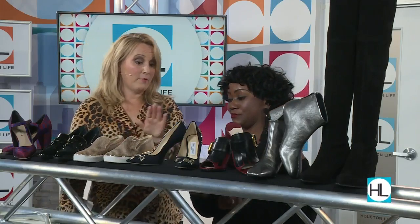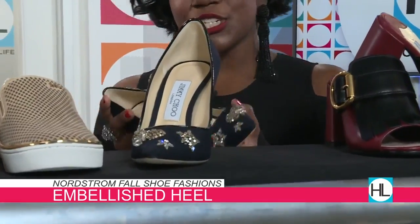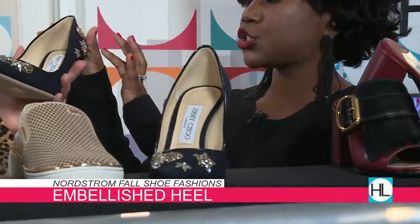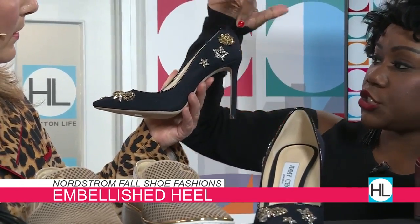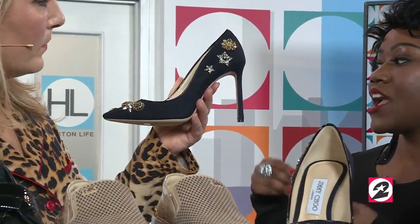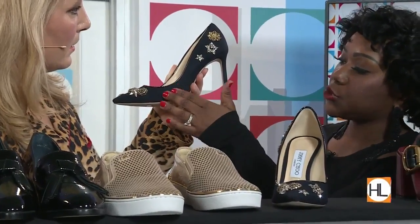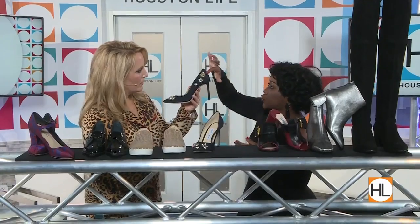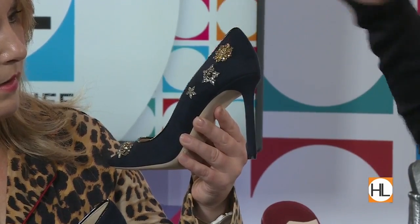Speaking of bling, these are Jimmy Choos — embellished with little jewels. You can do this jeweled trend with your own shoes at home as a DIY moment. Pick a pair of shoes in your closet that you aren't afraid to play with, grab some jewels, and get to glue-gunning. You'd want a shoe with fabric so it sticks, but they also have jewels with velcro on the back, so if you aren't familiar with a glue gun, velcro jewels will just pop right on.